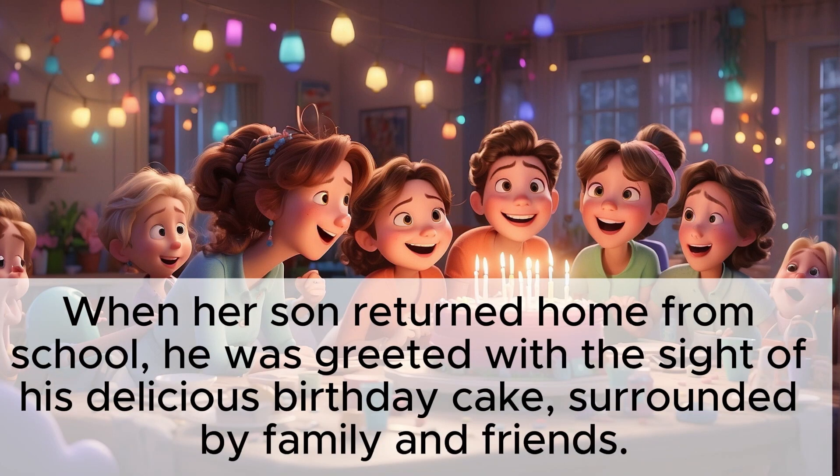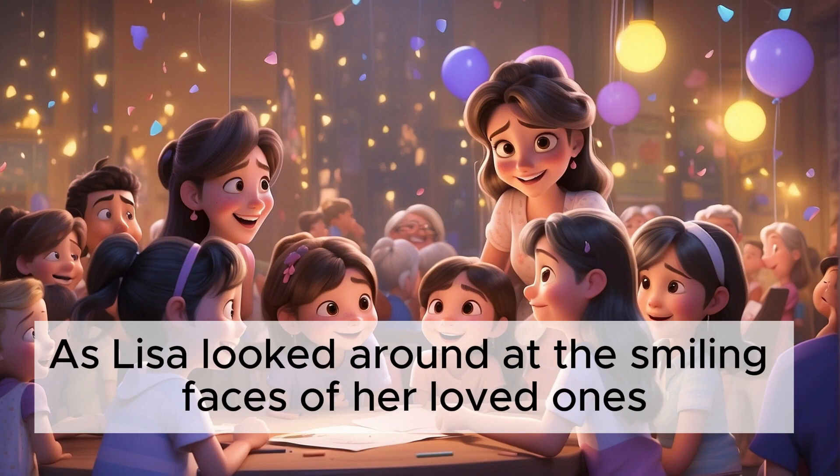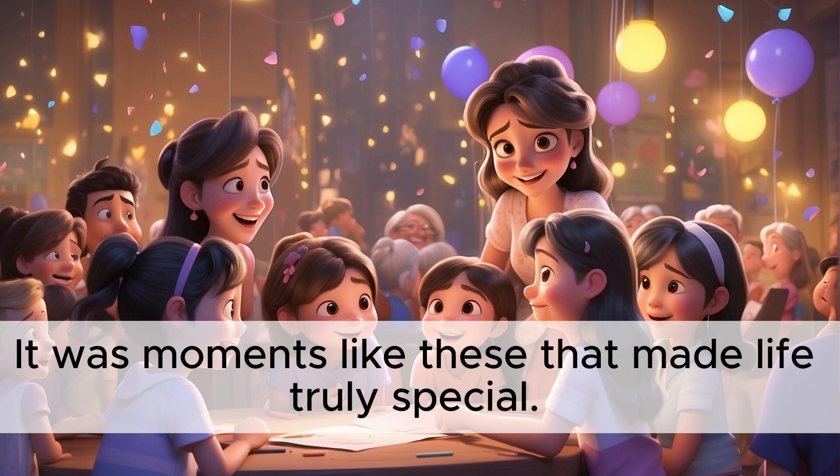When her son returned home from school, he was greeted with the sight of his delicious birthday cake, surrounded by family and friends. The birthday celebration was a success, with laughter and joy filling the air. As Lisa looked around at the smiling faces of her loved ones, she knew that all her efforts had been worth it. It was moments like these that made life truly special.